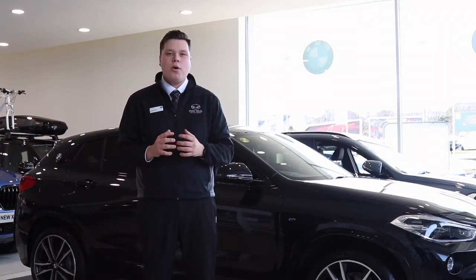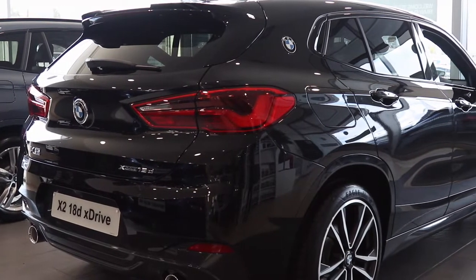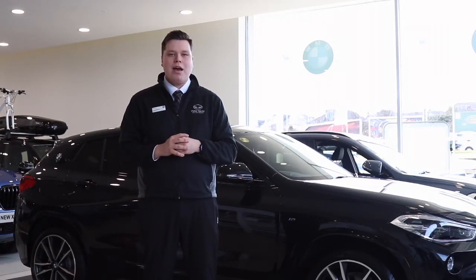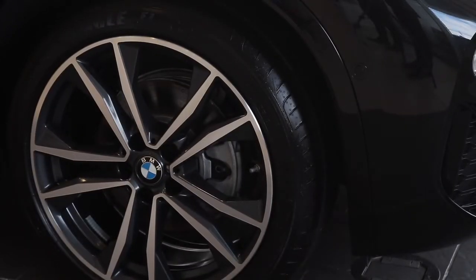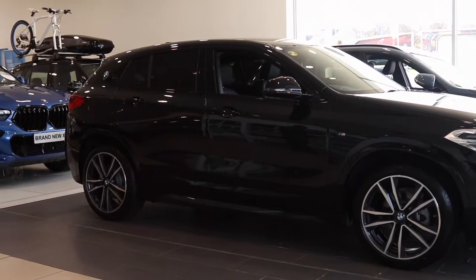Behind me here we have the beautiful and stylish BMW X2. This car starts from £359 deposit and £359 a month, with over £7,000 additional discount. As you can see, it's got beautiful 19 inch alloy wheels, sun protection glass, and M Sport aerodynamic body styling.